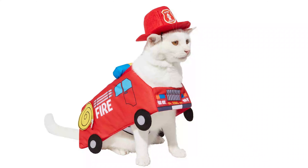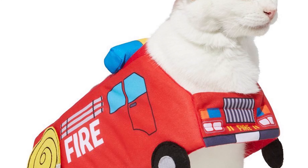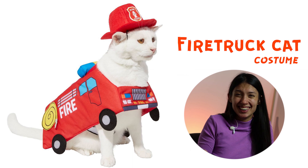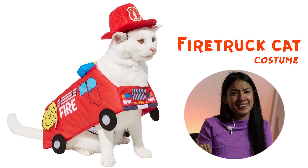This is a cat, but he's not a firefighter — he is a fire truck. So he is basically a car. Why? Why? Only one question: why?